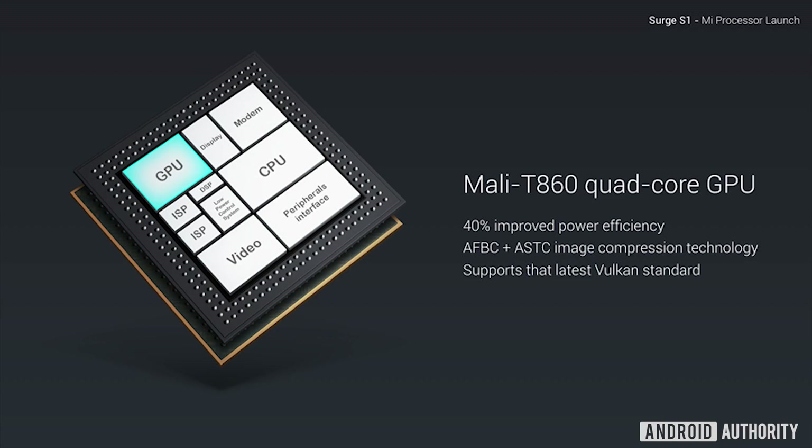Now of course, in an SoC there's not just CPU cores — there's a whole bunch of other stuff. And more importantly, there is also a GPU. The graphics processing unit inside of the Surge S1 is the ARM Mali T860 MP4. The MP4 part means it's quad-core — it's got four shader cores inside of it — which is actually very good for this mid-range target.